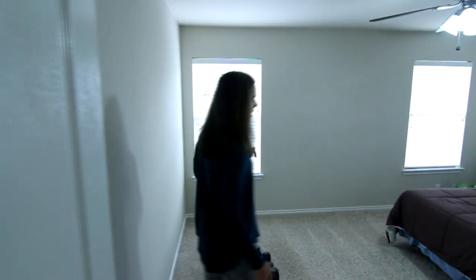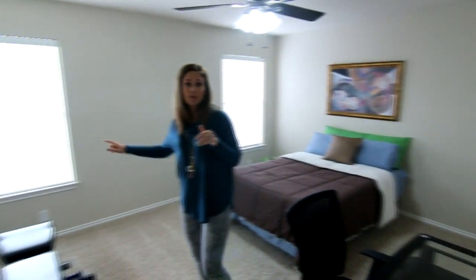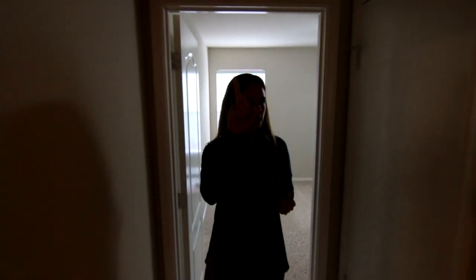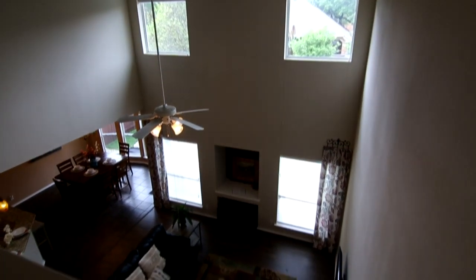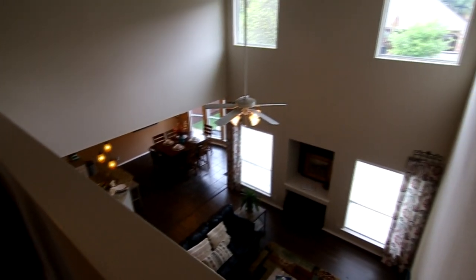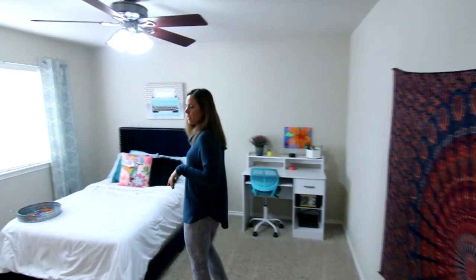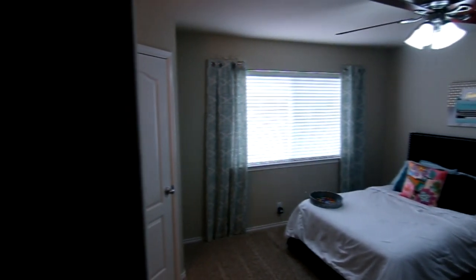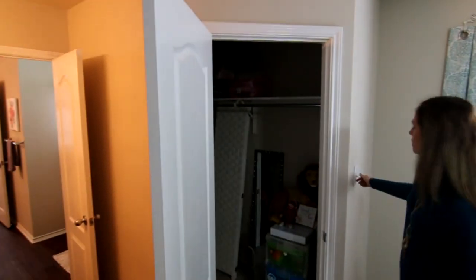The thermostats are right here — the upstairs one has its own. Here's the second bedroom with a similar closet, and it actually has windows overlooking the pool. We also have the attic pull-down right here. There's a beautiful spot where you can look down and see all the natural light and the trees — it's a really pretty view. The third bedroom is probably the biggest secondary bedroom, and it has a nice big walk-in closet, which is awesome.